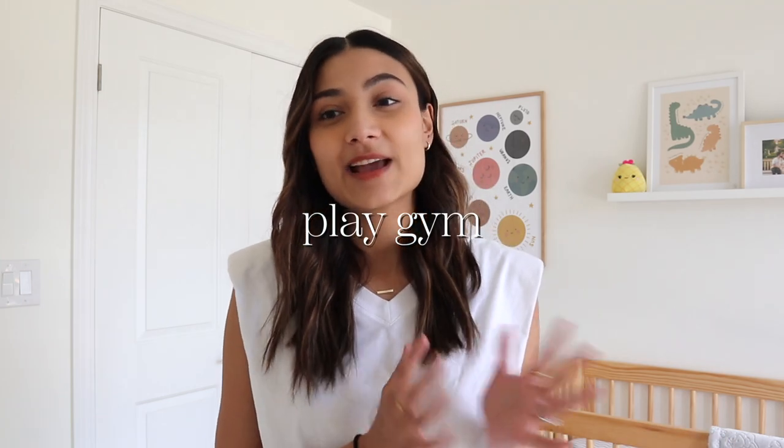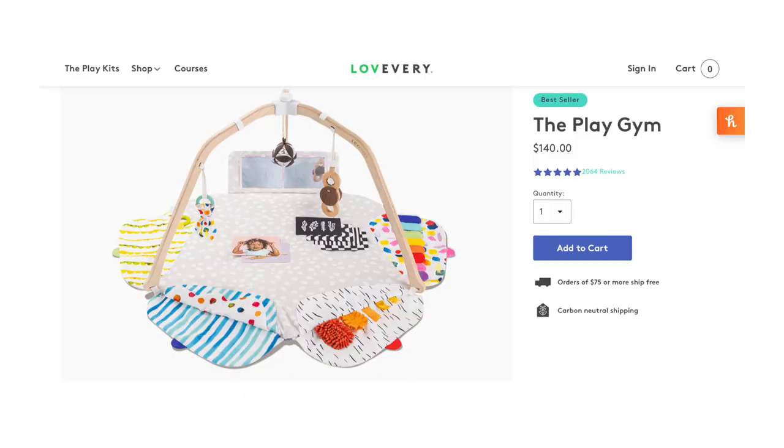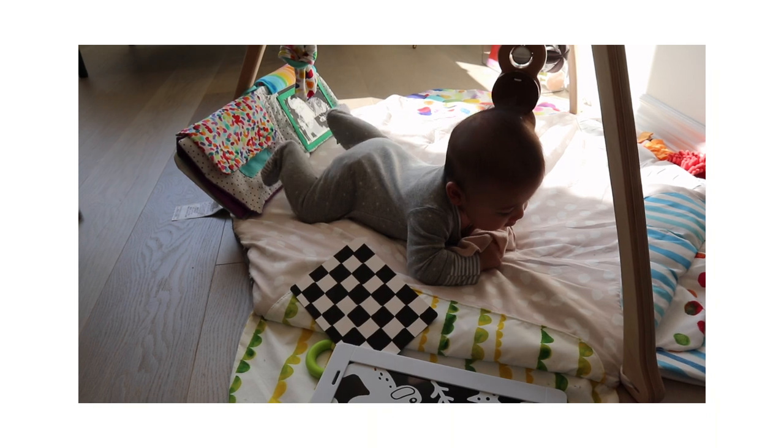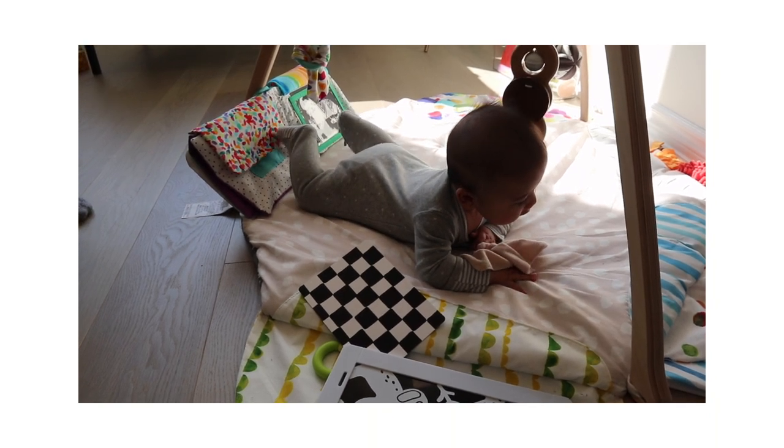Next on the list, which Yusuf uses pretty much every day, is a play gym. We have the Lovevery play gym and it is by far my favorite. I love the aesthetics of it — it's not too busy and it's just a perfect play gym for little ones. He's in it pretty much every day and we have contrast cards up on the little hooks that he can look at, and he's just very fascinated by it.